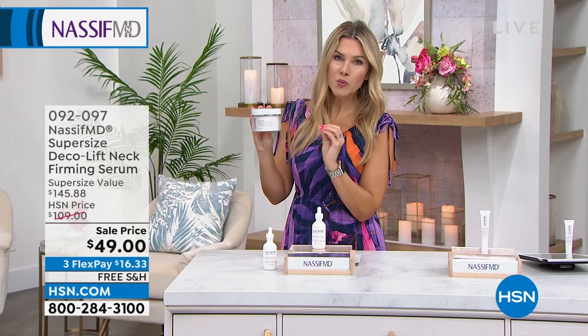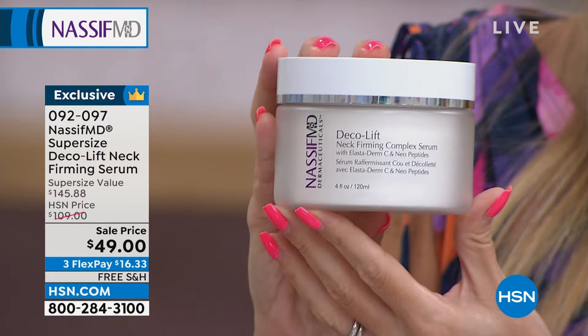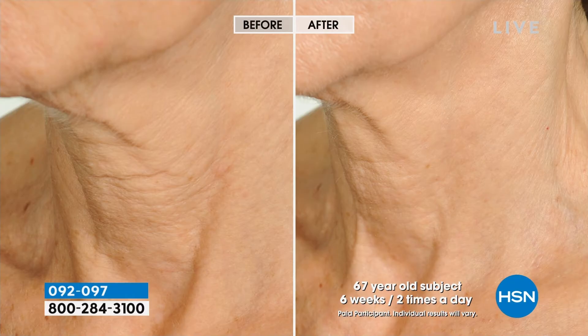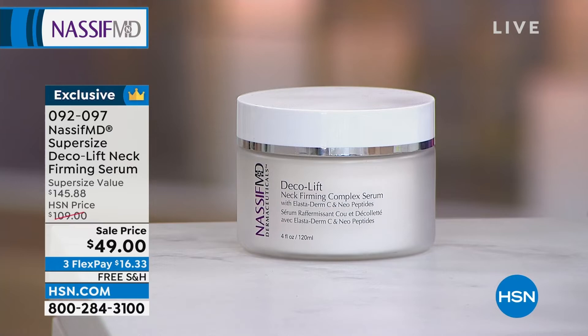Along with the overnight treatment, I've got for you the only neck and decollete product in the entire Nassif MD line — supersized. Normally it's a 1.7-ounce jar; this is a four-ounce jar — a $145 value — sending it home to you today for under $17, free shipping and handling. Lock this in on auto ship. This has been something I know a lot of friends, family members, and followers say: summertime hit me hard this year — I've got lines and wrinkles, uneven skin tone and texture, that thin fragile skin, gravity's taking hold. This targeted formula will improve it the very first time and continued use just gets better.